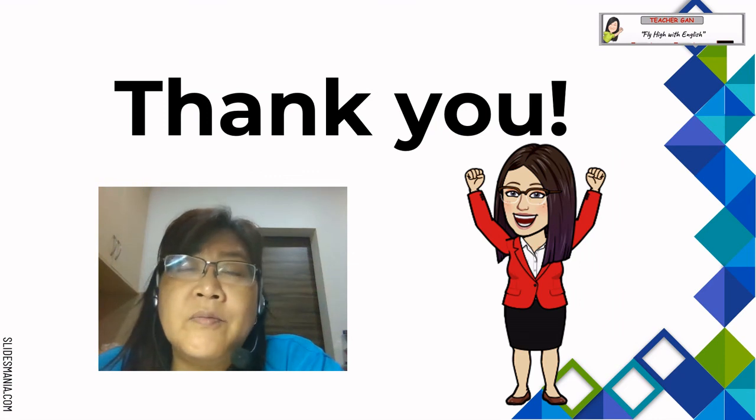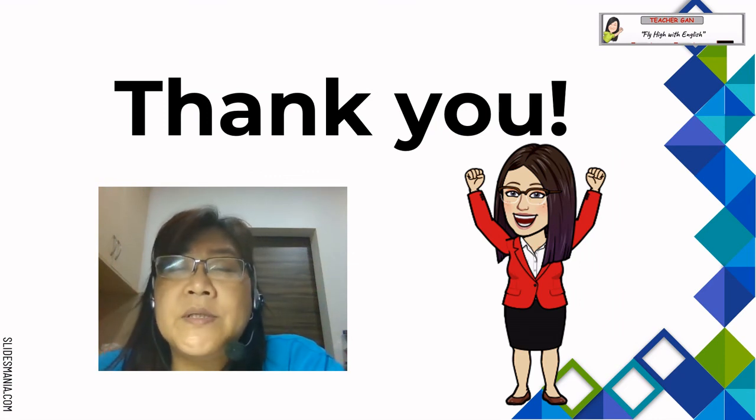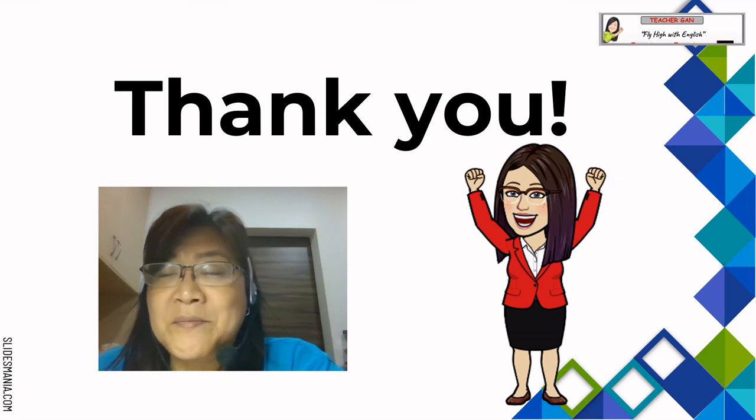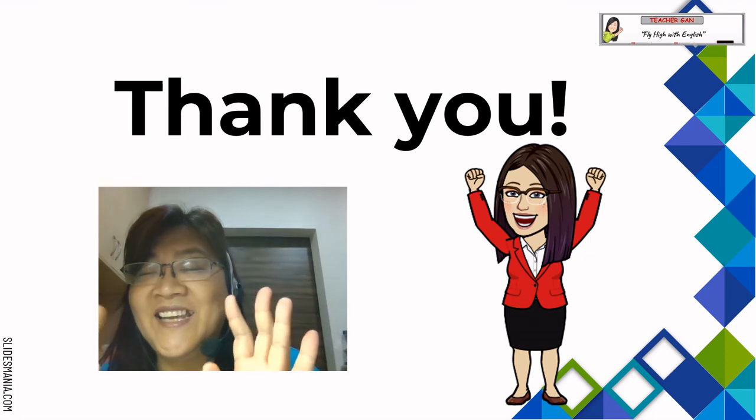That's all for my sharing today. I hope that you have benefited from this video. Don't forget to subscribe to my channel. Bye-bye, thank you.